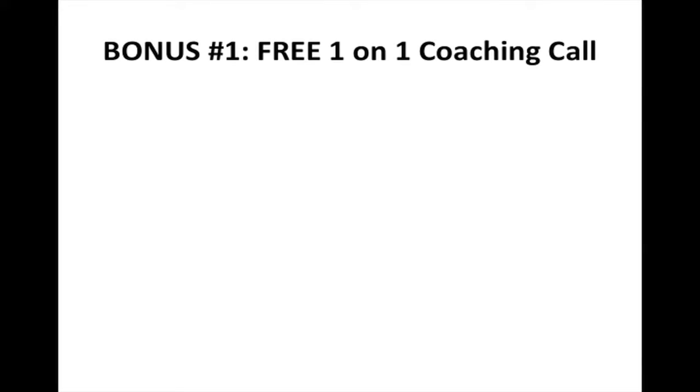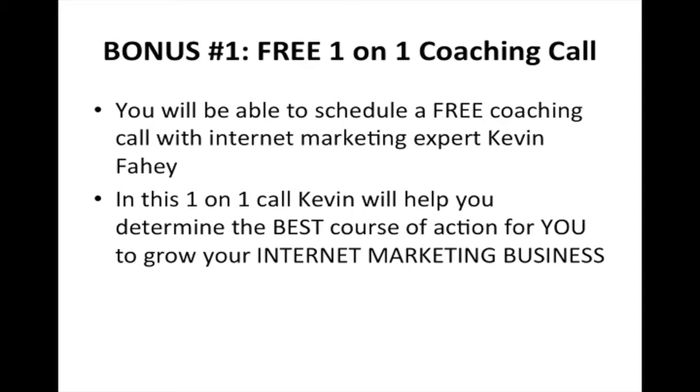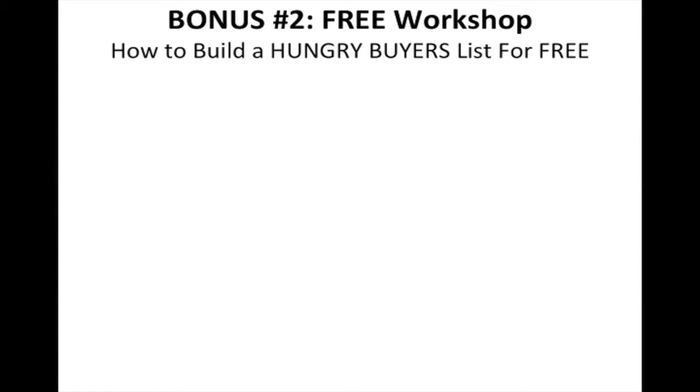Now let me show you the bonuses you can get for investing in Commission Pirate right now. Remember, my link is underneath this video and you can take action today. Bonus number one is a free one-on-one coaching call. You'll be able to schedule a free coaching call with internet marketing expert Kevin Fahey. In this one-on-one call, Kevin will help you determine the best course of action for you to grow your internet marketing business.